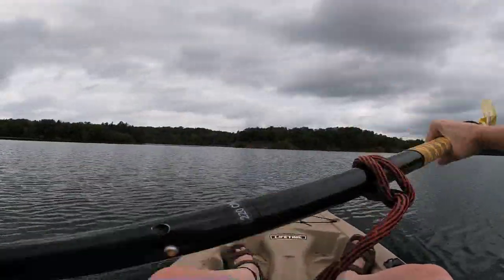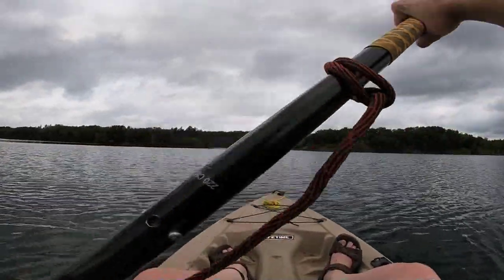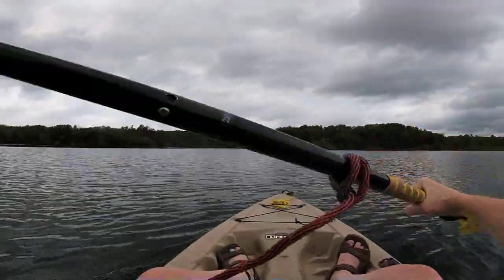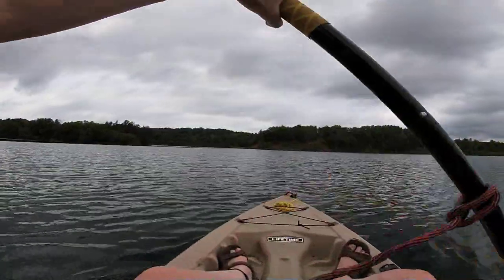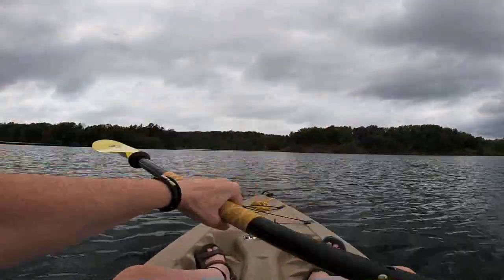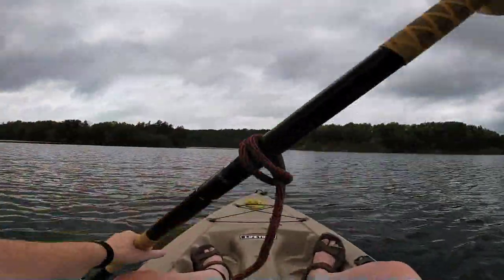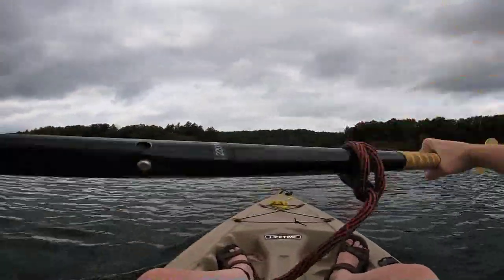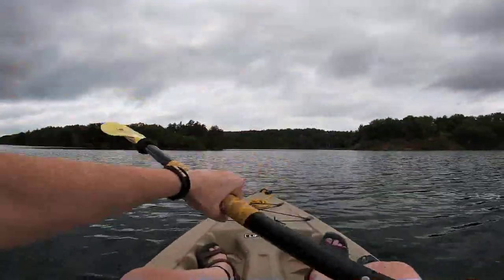They stopped mining here like 30, 40 years ago, in the 80s or something like that. You can see all the vegetation that has come back, and it looks pretty similar to other areas up around this same area. There are a lot of trees — they're small trees. I don't know what used to be here before they started mining, but the vegetation is definitely back.